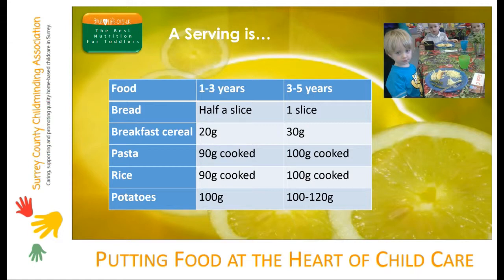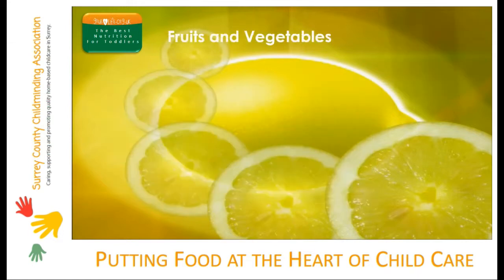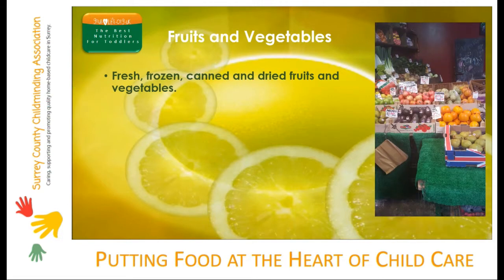Fruits and vegetables are nature's protective foods. They contain antioxidant vitamins and minerals to help protect toddlers and also to help them grow and develop. Fruit and vegetables come in many different guises and they all count towards a toddler's five a day. Fresh, canned and frozen are probably the most useful. When you use fresh, don't forget that basic ranges are just as good as the expensive premium ranges.